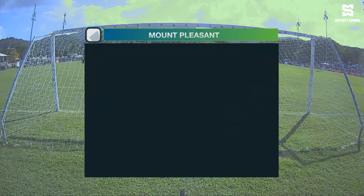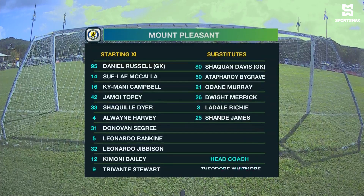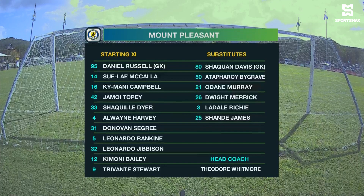Let's look at the starting lineup for Mount Pleasant first. Daniel Russell is between the sticks. They have a back four: Kimani Campbell, Jamoi Topi, Shaquille Dyer, Suley McCullough. Five-man midfield: Leonardo Jefferson, Alwyn Harvey, Leonardo Rankin, Donovan Segri and Kimoni Bailey are all behind their leading striker and the league's leading striker, Trevante Stewart, with 13 goals to his name.